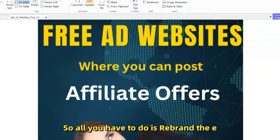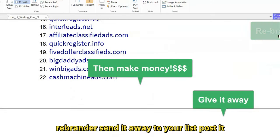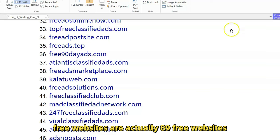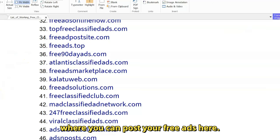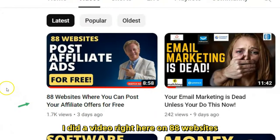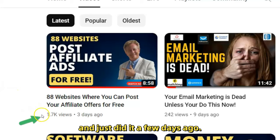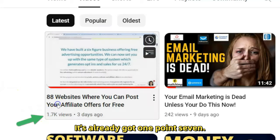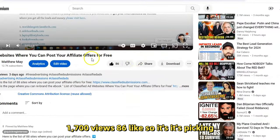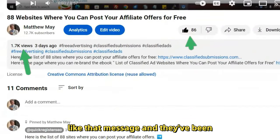All you have to do is rebrand this ebook — I'm going to show you the rebrander right now. Send it to your list, post it on social media, do YouTube videos about 89 free websites where you can post your free ads. I did a video on 88 websites where you can post affiliate ads for free just a few days ago and it's already got 1,700 views and 86 likes — it's picking up.